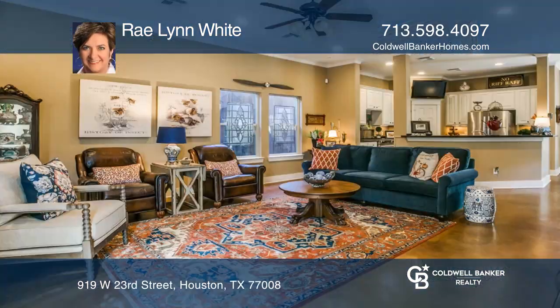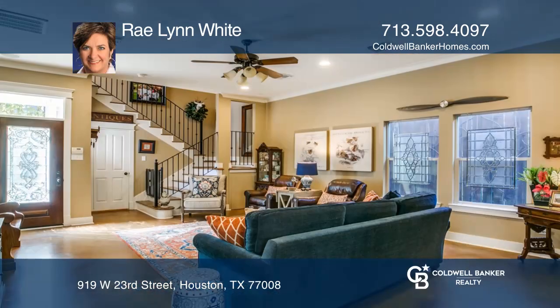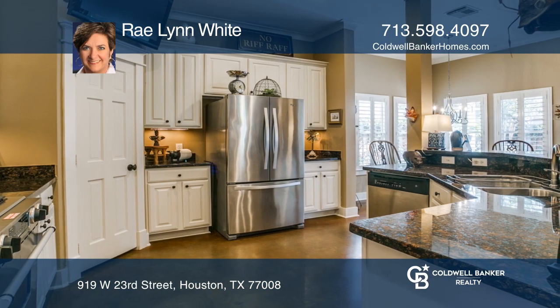Don't miss this perfectly picturesque two-story heights home with a lovely private backyard patio and no HOA. The first floor living area is open, with high ceilings and glazed concrete floors, all stylishly presented.